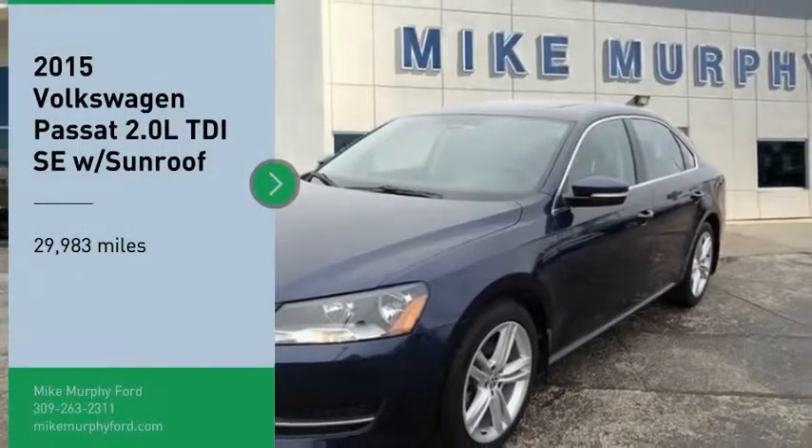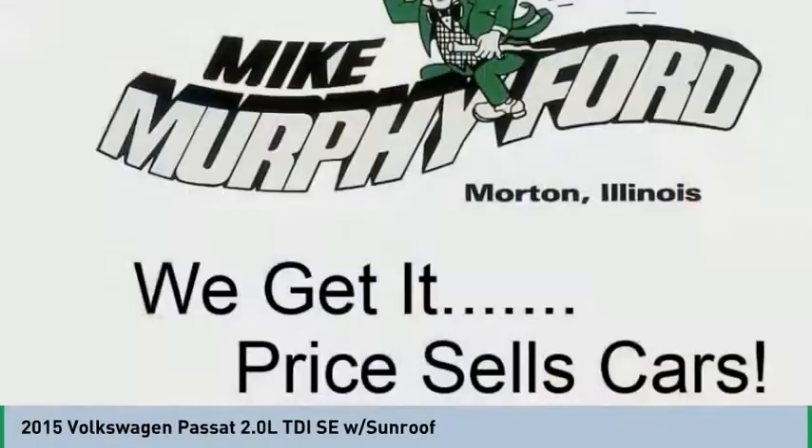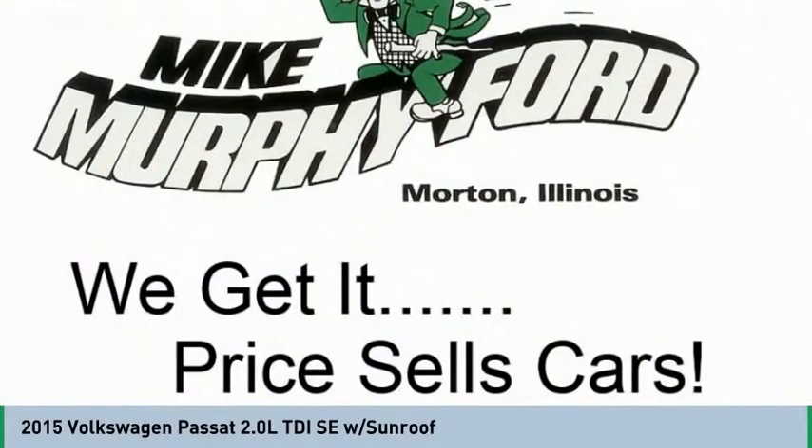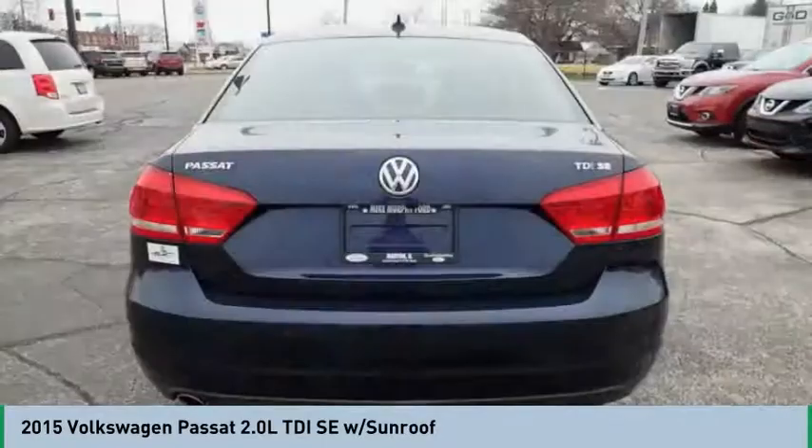Come test drive the 2015 Passat. The Volkswagen Passat is roomy and powerful. It is a supple and controlled ride with a quiet and comfortable ride. Volkswagen brings it all together.